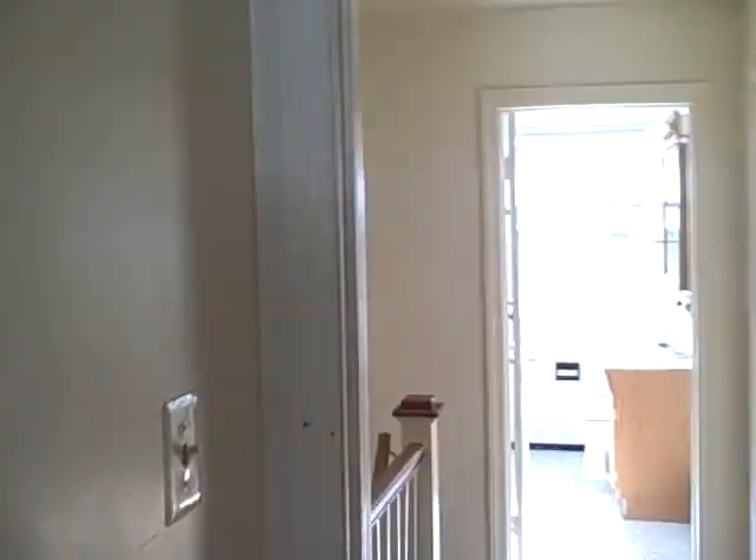I'd probably put carpet over the hardwood floors, possibly pull the paneling down — or just leave it. Sometimes I leave the paneling up, sometimes I pull it down. This room is sheetrock, and everything is nice in here.